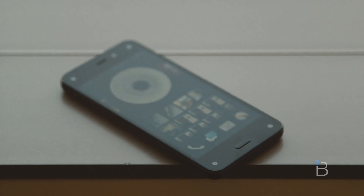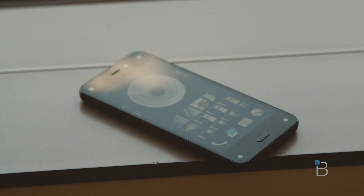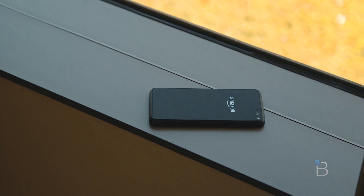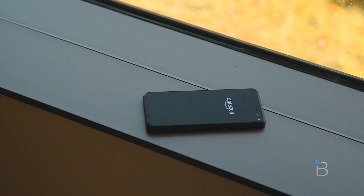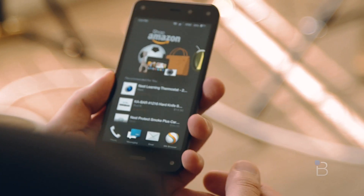The Fire Phone might look like an ordinary black slab, but upon closer inspection you'll begin to notice that the front of the device sports a unique new custom sensor system known as dynamic perspective. It responds to how you hold, view, and move your phone — enabling more immersive apps and games, easy one-handed shortcuts, and a better way to read.